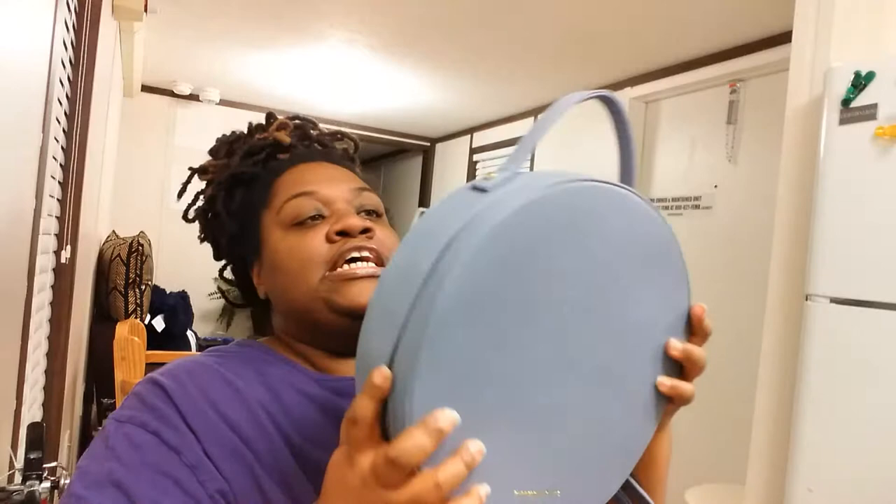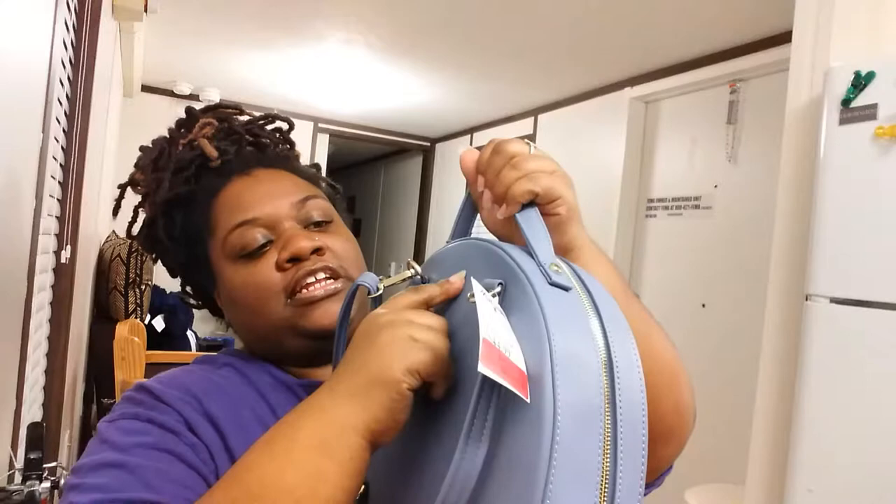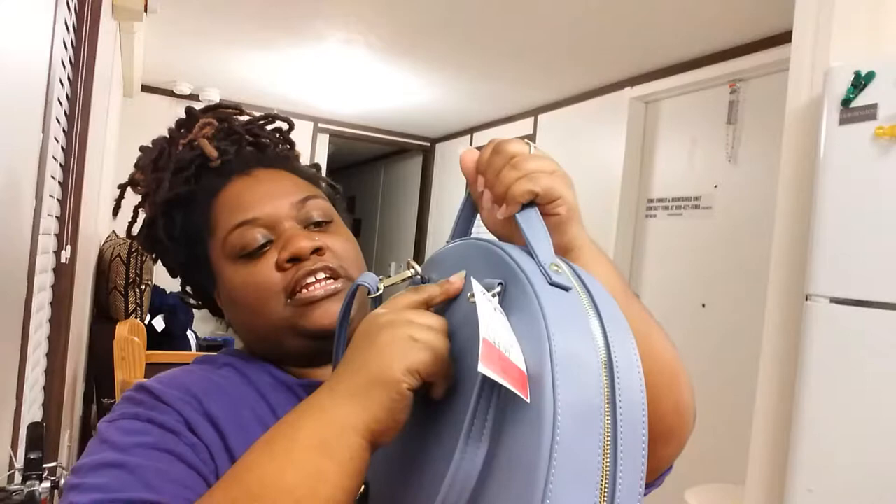The new bag — I also got it at Marshall's. The original price was $44.99 but I got a discount because it has a little rip or tear on it somewhere. It's pretty roomy and feels really good. We're supposed to have an early spring, so this will work well. I'm gonna switch everything from the big handbag into this one.